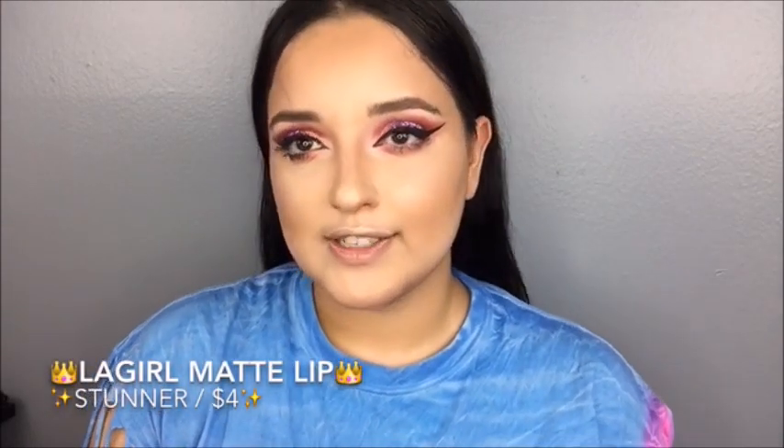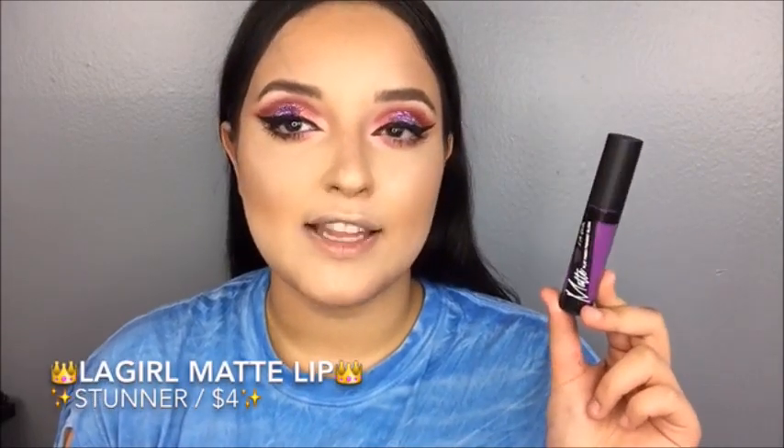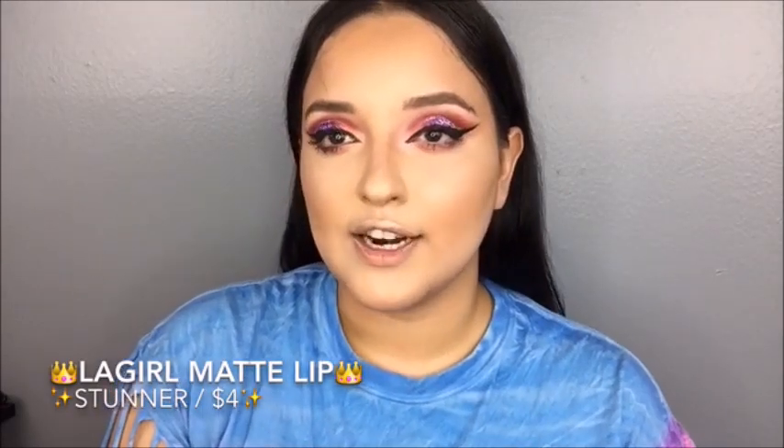Now for the finishing touches, I'm going to be applying this matte lip color by LA Girl, and it's called Stunner.